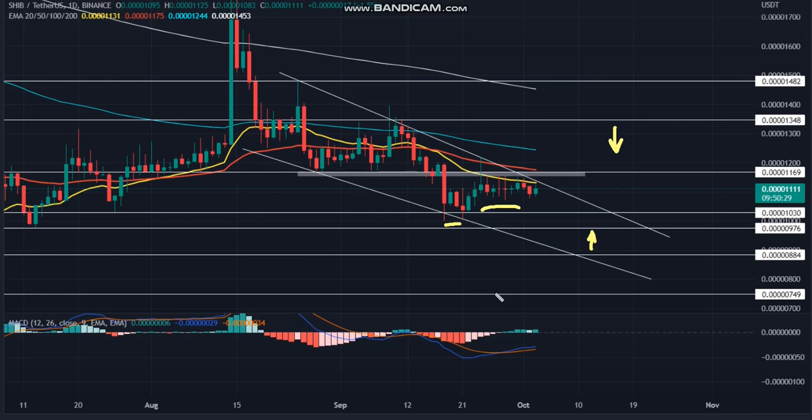Regarding technical indicators, the downsloping EMAs — 20, 50, 100, and 200 — highlight an established downtrend. Moreover, the 20-day EMA is giving constant resistance to the sideways price action. On the MACD indicator, no significant spread despite a bullish crossover in the MACD and signal lines indicates weakness in buyers' commitment.